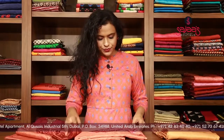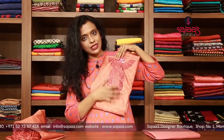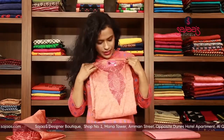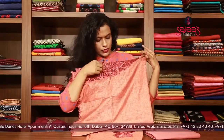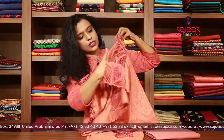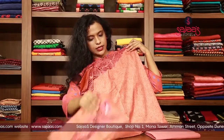So moving on to the last piece of this episode — it's a combination of a peach and brown shade, which is having a very simple cut work on the neck portion and a kardana work in the neck portion. The dupatta is having cut work on the sides. This too is a very beautiful piece done in silk.